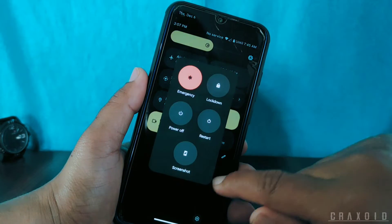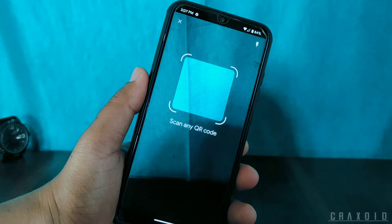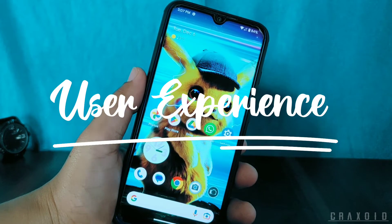Now let's talk about Quick Settings. The quick setting tiles are slightly changed in Android 13. The power menu icon is at the bottom, and a separate QR code scanner tile is present for scanning purposes.